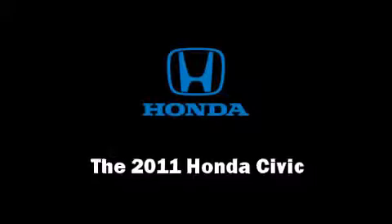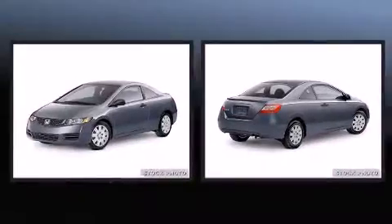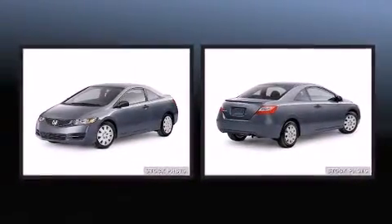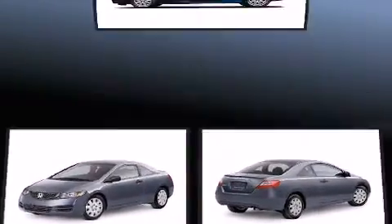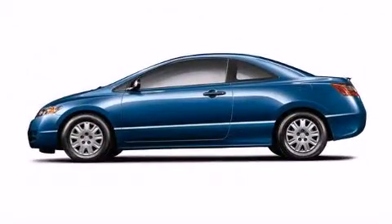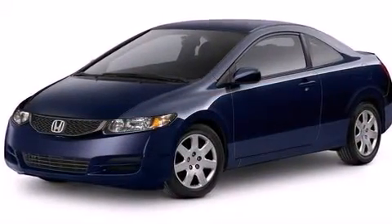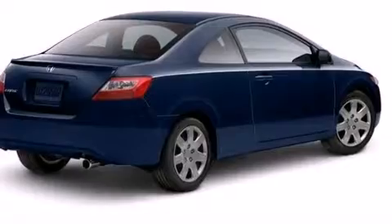Come test drive this 2011 Honda Civic. This two-door, five-passenger coupe will allow you to take command of the road with confidence. Honda made sure to keep road handling and sportiness at the top of its priority list. It features a front-wheel drive platform, an automatic transmission, and a 1.8 liter four-cylinder engine.